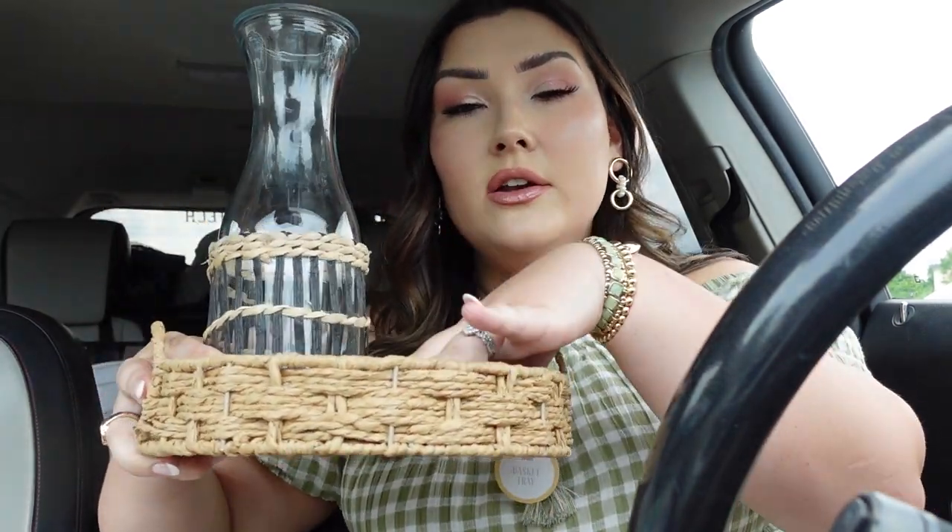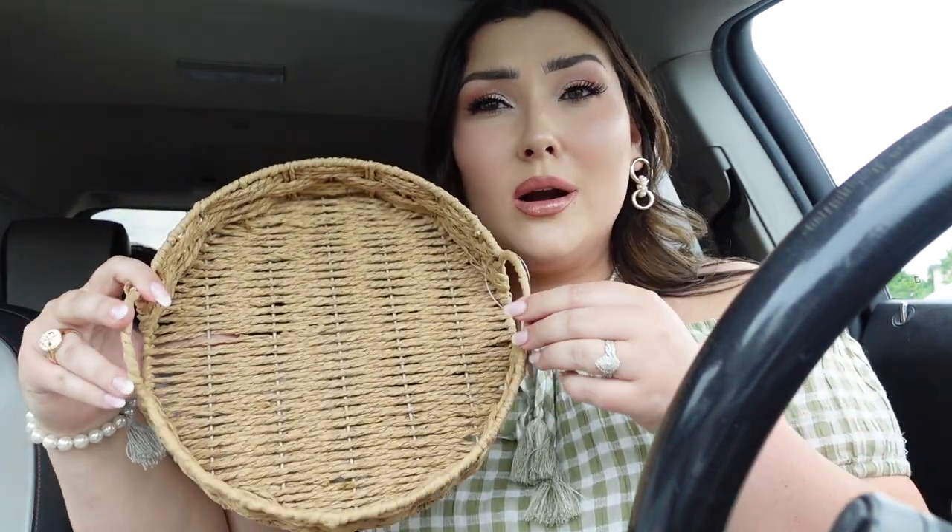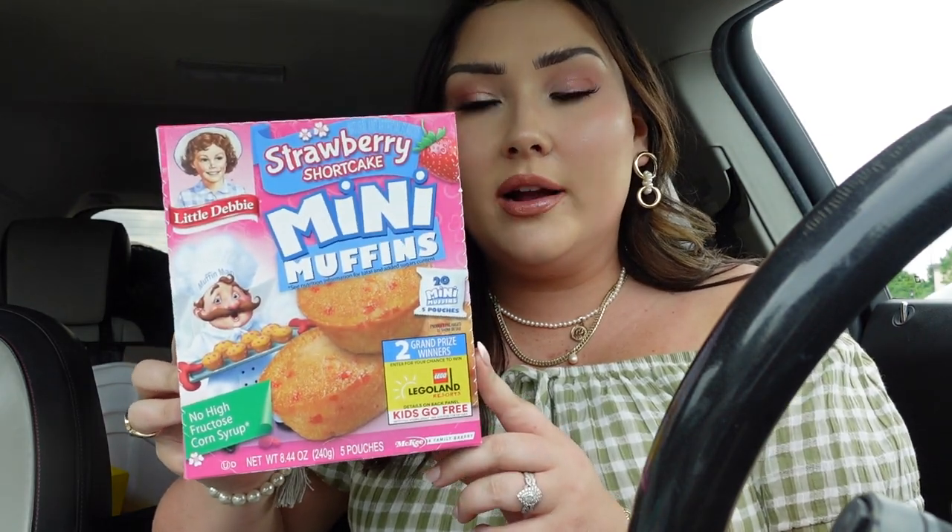My plan is to put the carafe and basket on my little outdoor table when we're hosting. I posted a poll on Instagram and most people liked the tan wicker, but I went with the black one because our outdoor rug is black and tan, so it'll pull in that black better. And the most random thing I bought — Little Debbie mini muffins in strawberry shortcake. Not healthy but good for a quick breakfast option. Now let's get into the big bag!